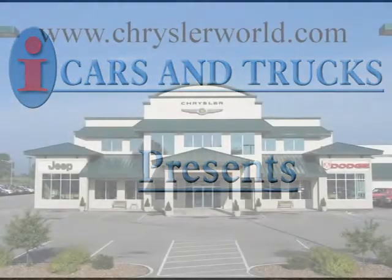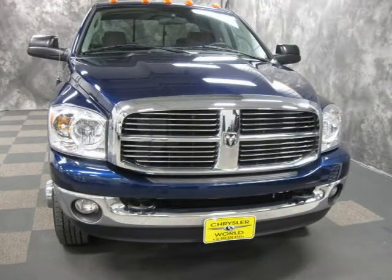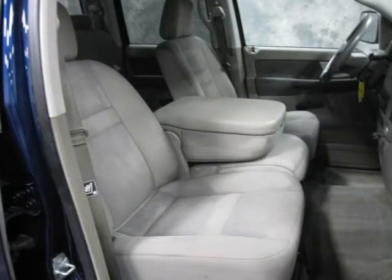This 2008 Dodge Ram 3500 pick-up is located in Abrams and has 29,081 miles on it. This pick-up has a beautiful blue exterior paint color, which is complemented by a matching interior color.